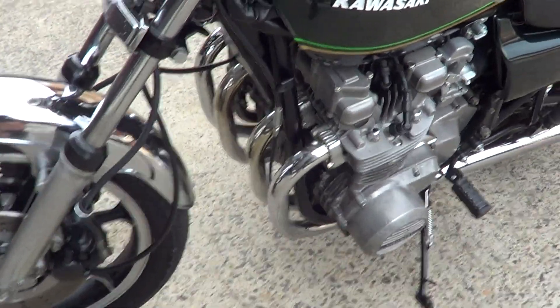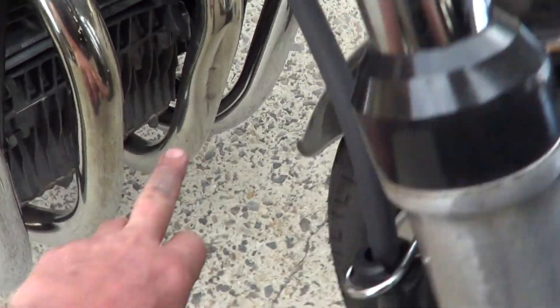No oil leaks anywhere. This header has actually got a dint in it — I don't know how it happened, but there's a dent down here on this header.